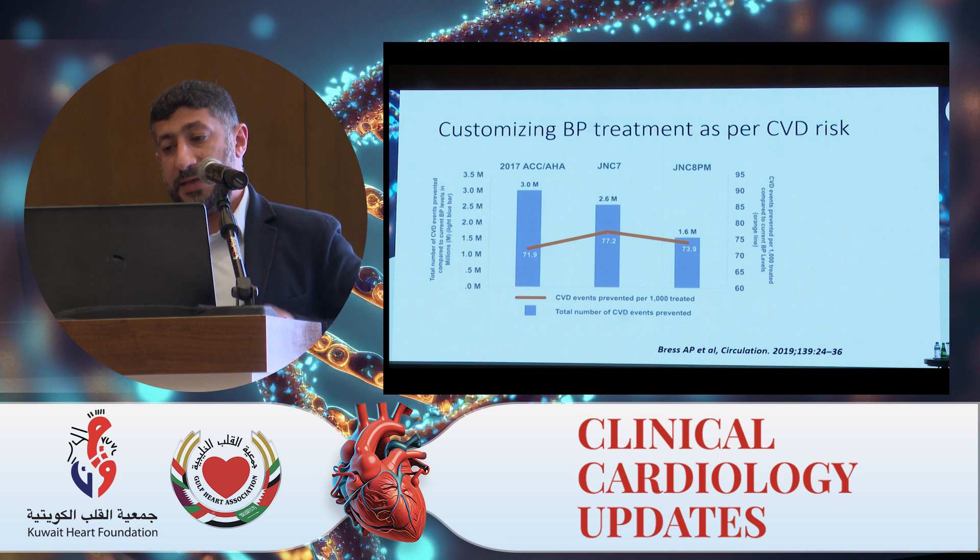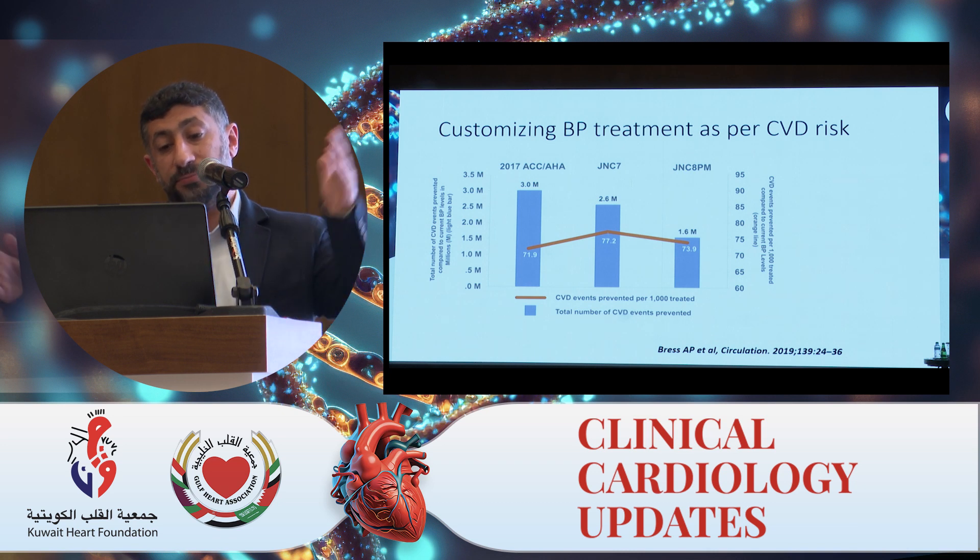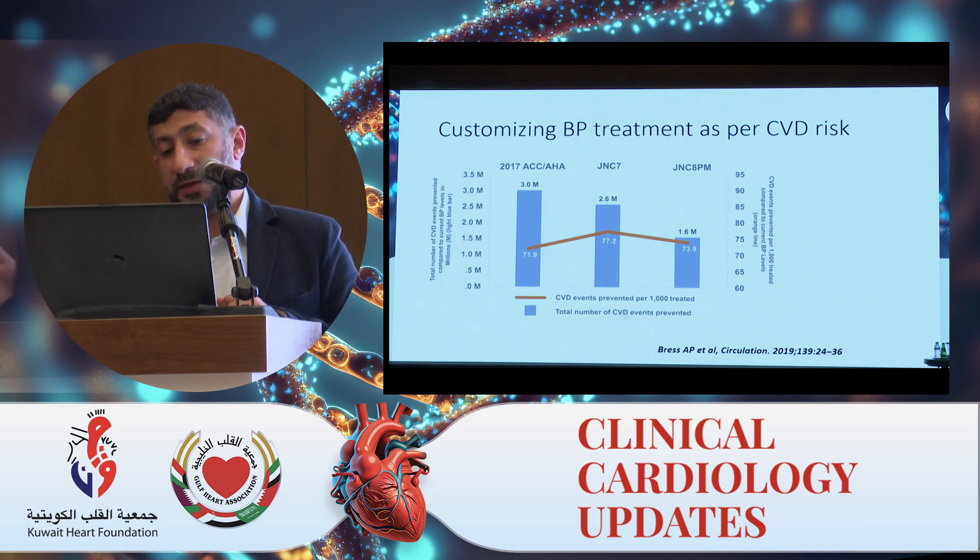To convince you further, this is a simulation study on the U.S. population looking at potential cardiovascular disease events prevented by applying the 2017 guidelines — which focused on a risk assessment or semi-risk-based approach — compared to previous JNC guidance. The simulation shows that using the risk-based approach as in the 2017 guidelines would prevent 3 million cardiovascular disease events, compared to 2.6 million using JNC-7 numbers, and 1.6 million using JNC-8.